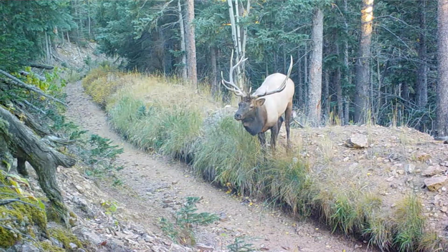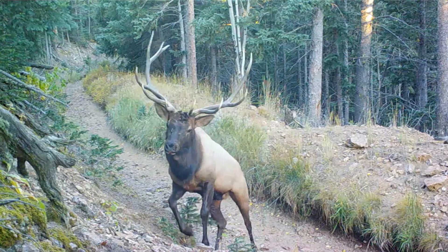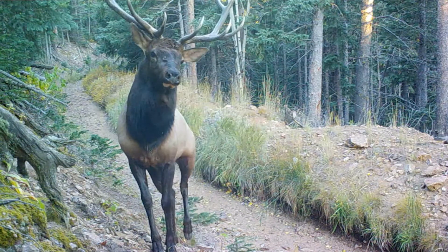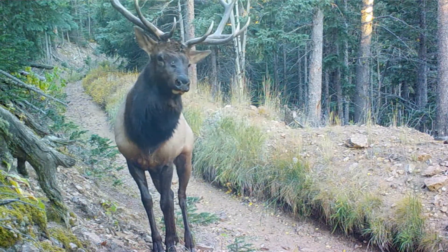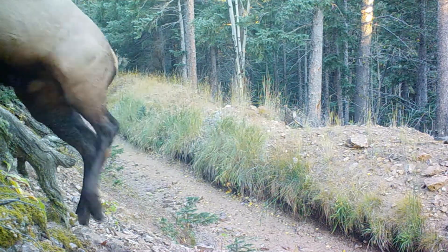Later in the year, I do get a majority of the elk moving down from the Estes Park and Rocky Mountain National Park area that will come down towards the Loveland area. The fourth seasons and later tend to hold a little bit more elk moving down through those public grounds. The majority of my district is private land only, and if you can get access, it's an excellent place to harvest an elk.